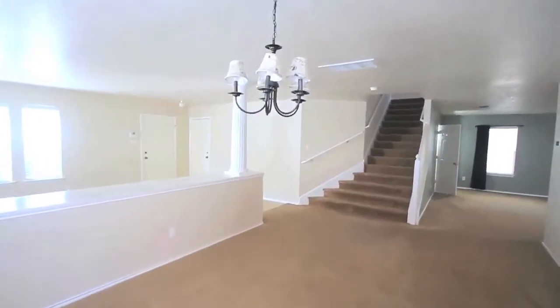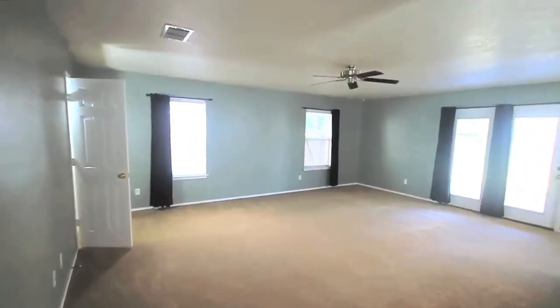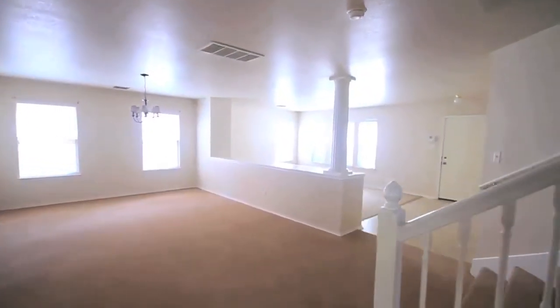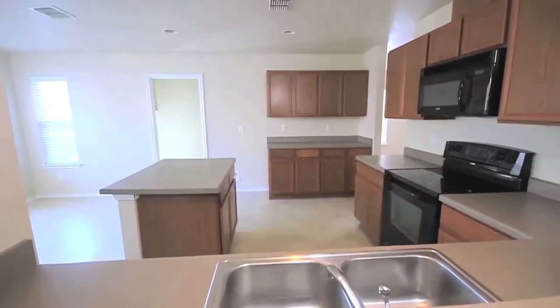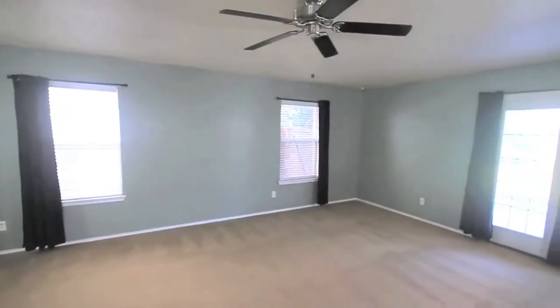Stepping through the front door, you will be blown away by the open feel of this home. With its two living spaces, formal dining room, and eat-in kitchen, it's easy to see that this home was built for entertaining.